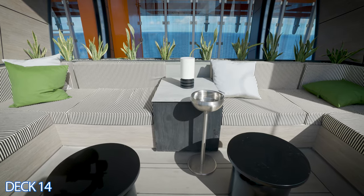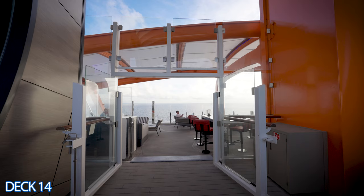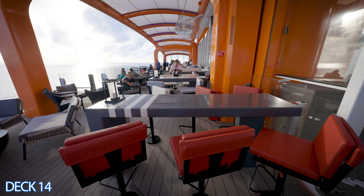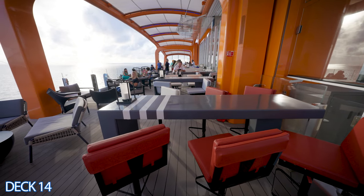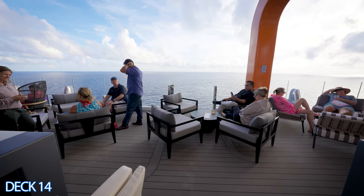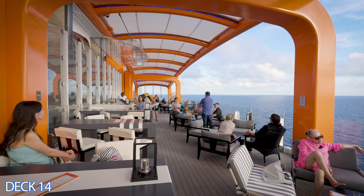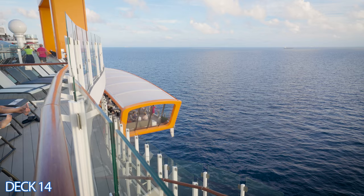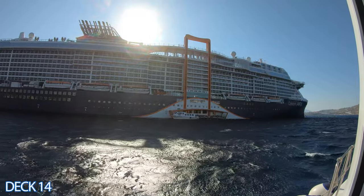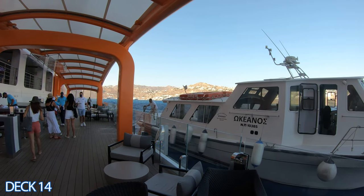Over here are the cabanas. You must reserve a cabana if you want to enjoy the space. It's right here at the pool area and they are across from the Magic Carpet. This is the Magic Carpet — it hangs over the edge of the ship and can go all the way down to the lower decks. It acts as a bar, a restaurant, and a tender. It is amazing. It acts as a tender because it goes all the way down to the water — you step right off the Magic Carpet onto the boat and that takes you to port.